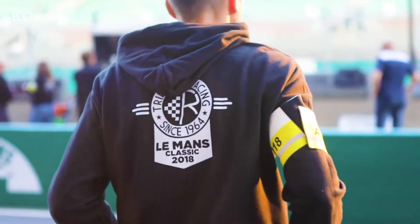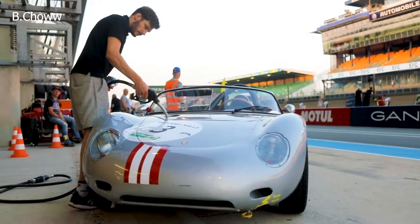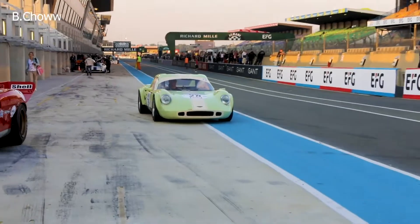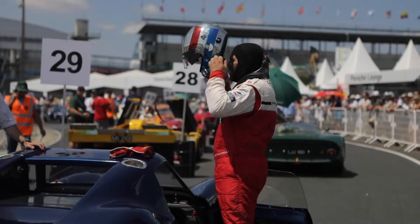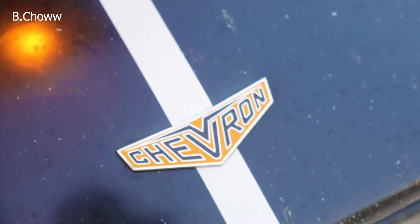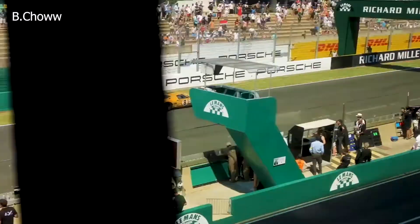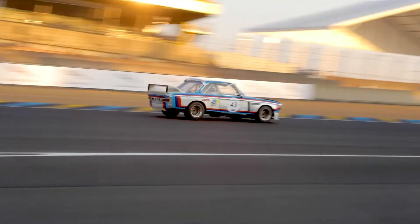Le Mans Classic is more than just racing — it's a festival. It's a pilgrimage of motorsport that every petrolhead should experience at least once in their lives. Just like the 24 hours of Le Mans, the Classic was on my wish list for eons, and now I can happily check it off my list in 2018. Who knows what will be in store in the coming years, but I'm glad that this year began it all for me.